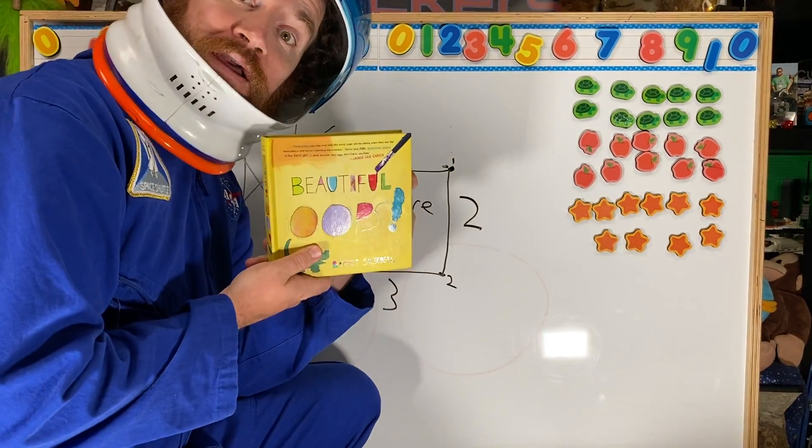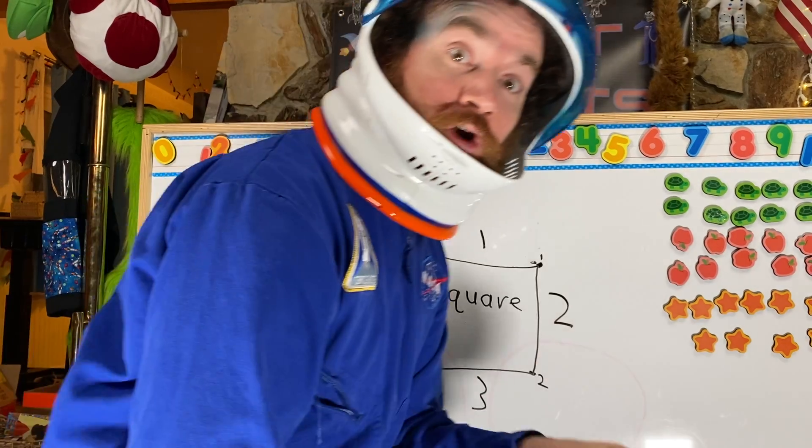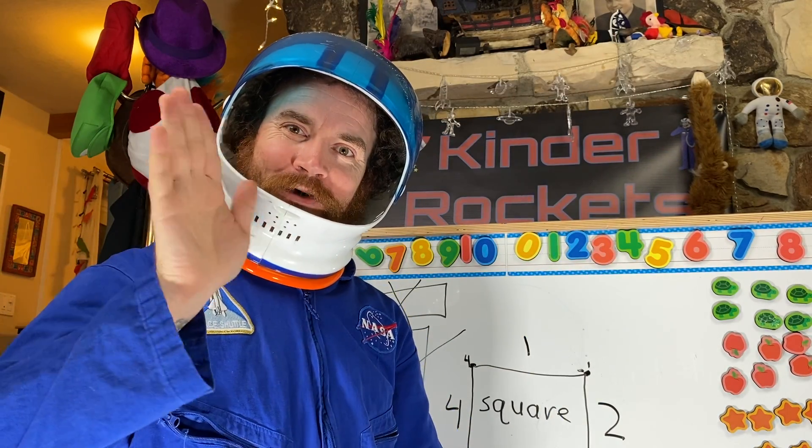I can't wait to see the squares you share! I have a square book — lots of other squares too. Can't wait to see what you have. Hope you have a great Monday! Happy Day 64! And of course — I'm a Kinder Rocket: I'm kind, I'm safe, I do my best. I'm a Kinder Rocket — bye-bye!